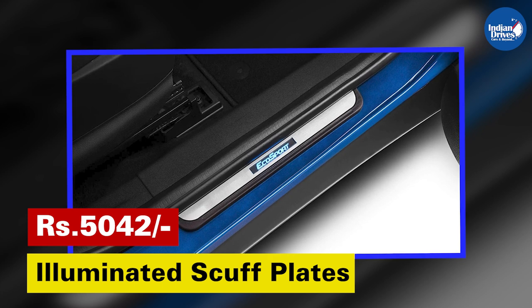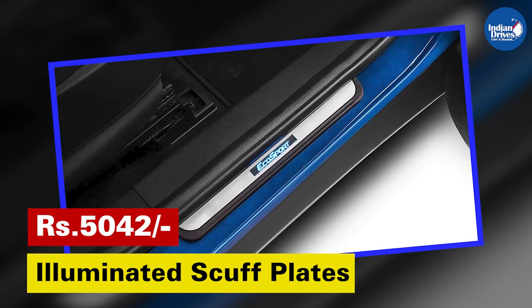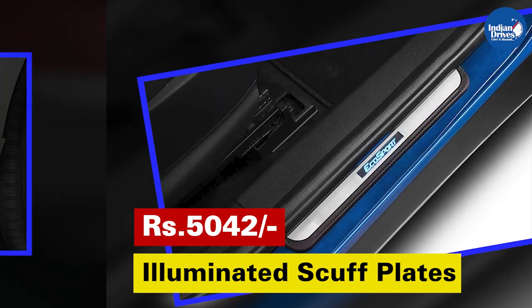Illuminated Scarf Plates — an aesthetic accessory. This will cost Rs. 5,042.